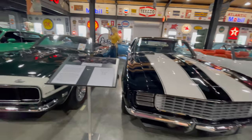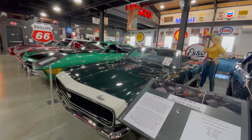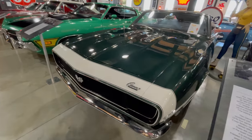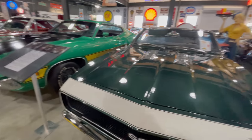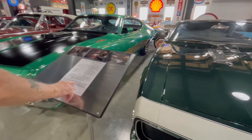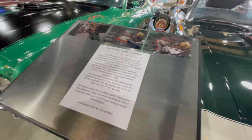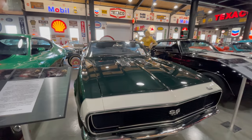These black Z28s are so awesome. And the convertible has the 396, 375 horsepower engine — that's got the big block. This is a nice color. British Racing Green — Corvette's British Racing Green. I'm sure that was the original color.